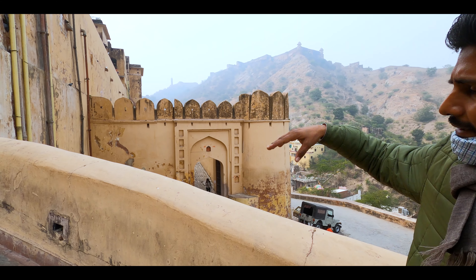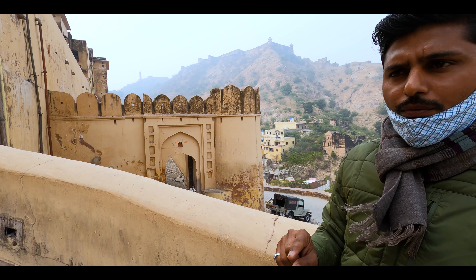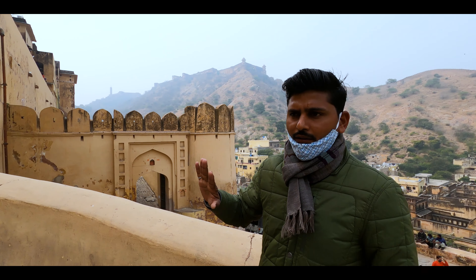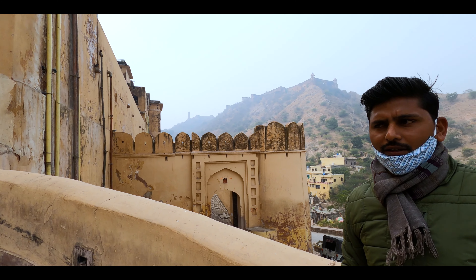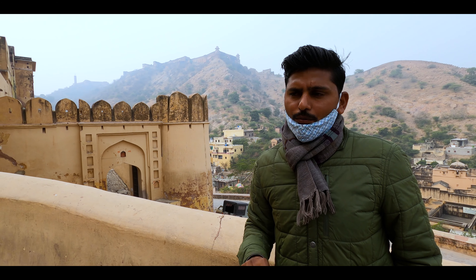There is a huge rock here and you can see the rock with the India flag on it. There are five flags — we are looking at three but there are five in total — and this system is called Quarter Flake. This flag indicates whether the current king is in Jaipur or not.